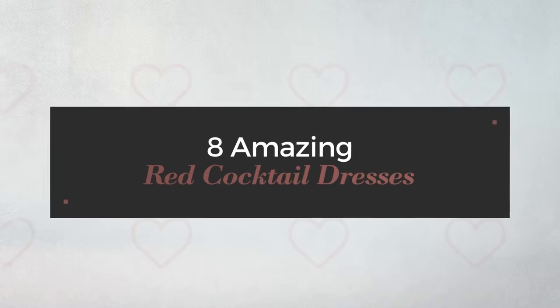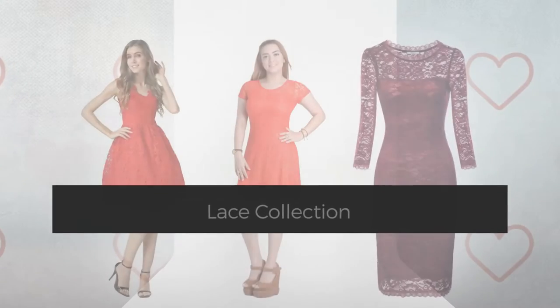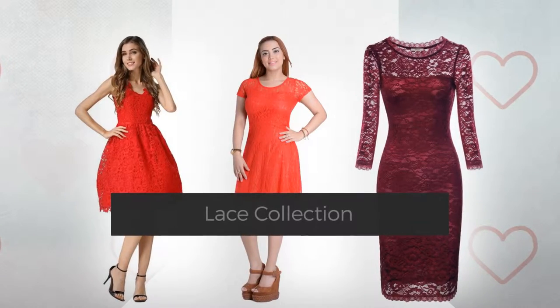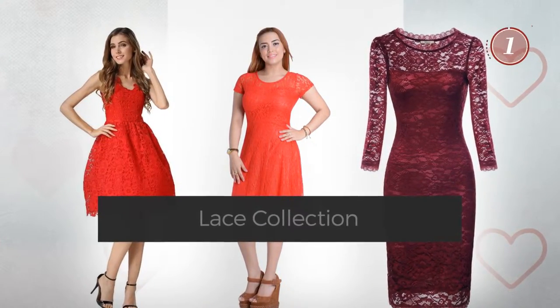8 Amazing Red Cocktail Dresses, handpicked from over 3,000 fashion designers' catalogues. At any time, click the circle to get the details about your favorite dress.